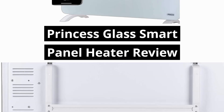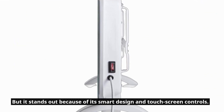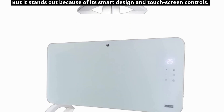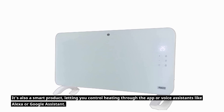The Princess Glass Smart Panel Heater has a regular convection heater inside, but it stands out because of its smart design and touchscreen controls. It's also a smart product, letting you control heating through the app or voice assistants like Alexa or Google Assistant.